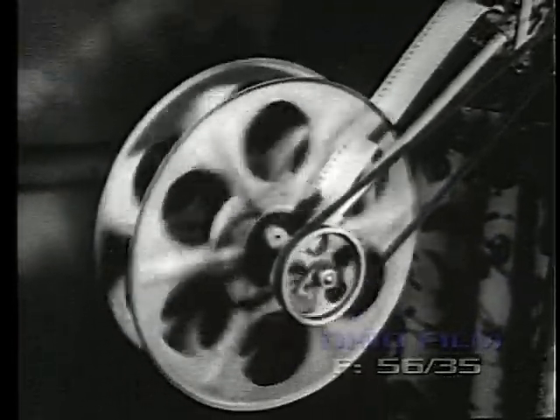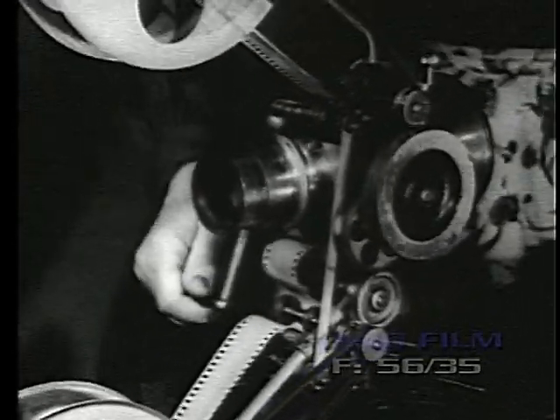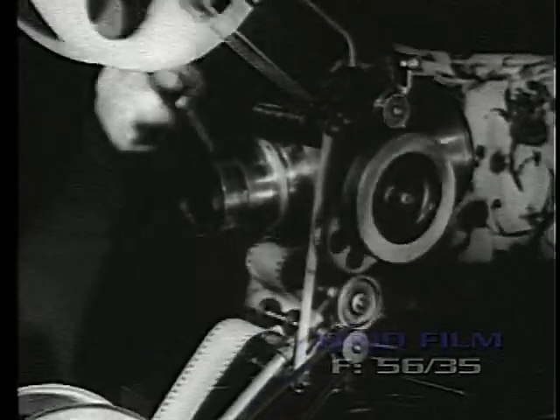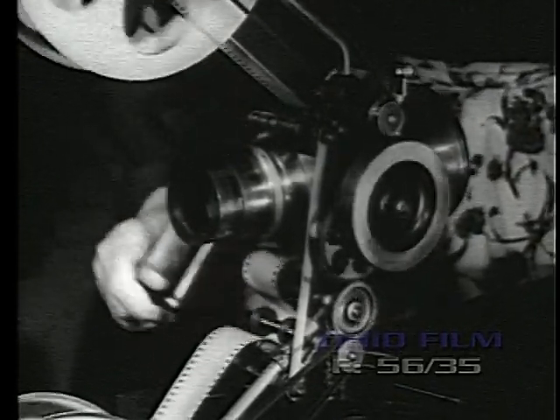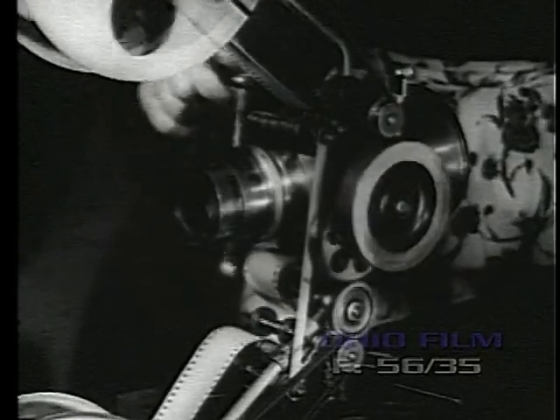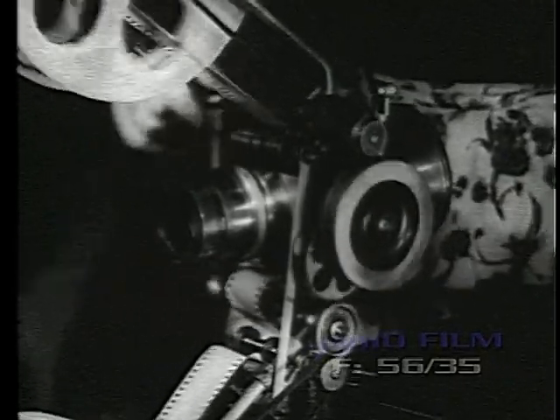Thus, short films could be made to run more than twice their original running time. Imagine the amusement of the audience at seeing horses going backward at full gallop, or divers springing out of the water feet first and alighting on the springboard. Thousands of other humorous happenings were all possible with the new Optograph.